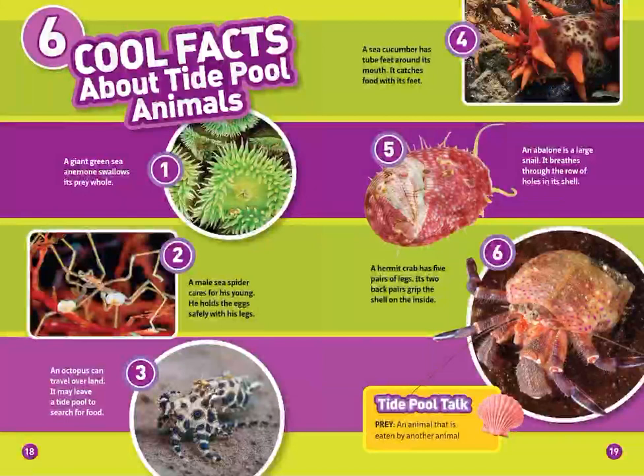Four, a sea cucumber has tube feet around its mouth — it catches food with its feet. Five, an abalone is a large snail that breathes through a row of holes in its shell. Six, a hermit crab has five pairs of legs, and its two back pairs grip the shell on the inside.